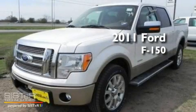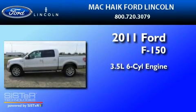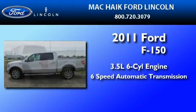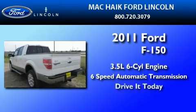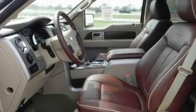This is a brand-new 2011 Ford F-150. It has a 3.5-liter six-cylinder engine and a six-speed automatic transmission. Its top features include front and rear reading lights, an external temperature gauge, and a four-speaker stereo system.